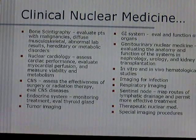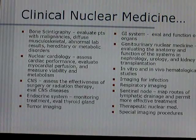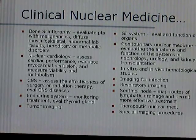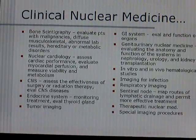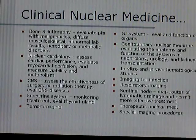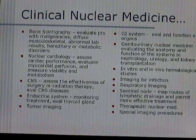You'll also see in vitro and in vivo hematological studies, imaging for infection, respiratory imaging, and something called the sentinel node, which maps routes of lymphatic drainage and permits more effective treatment. You'll also see therapeutic nuclear medicine and special imaging procedures done in clinical nuclear medicine.